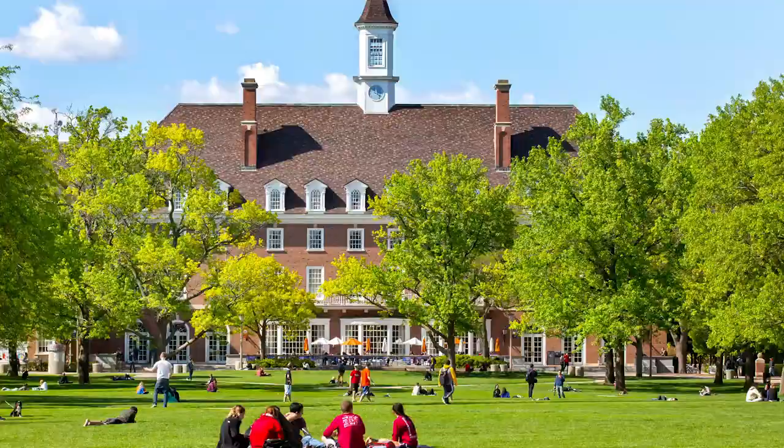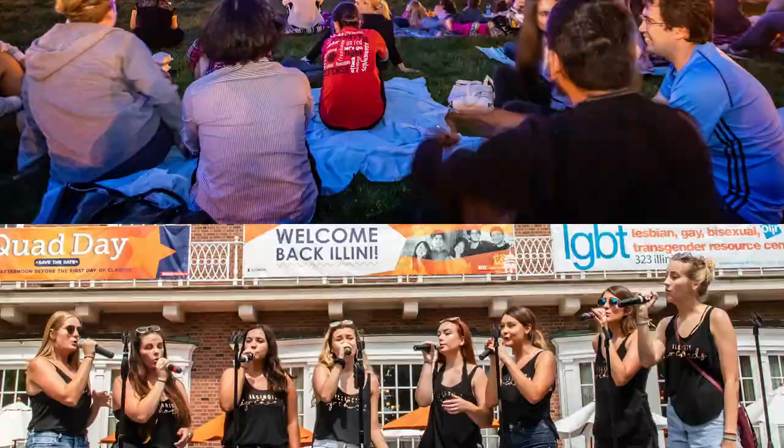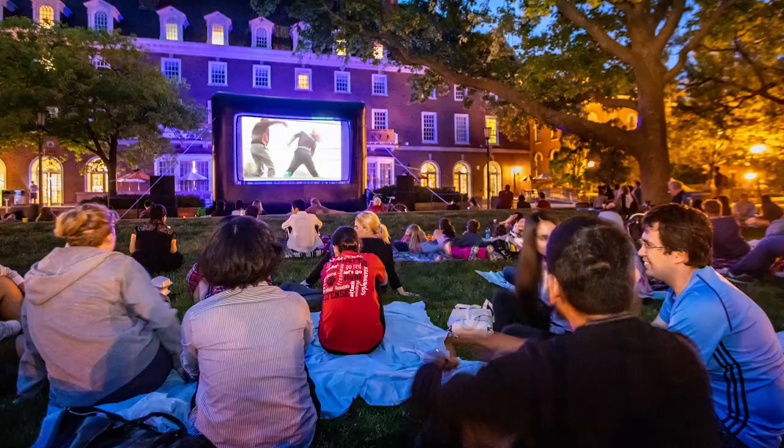The Union is sure to impress any campus visitor. It hosts many free events throughout the year, including live music, comedians, student performers, and more.